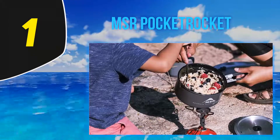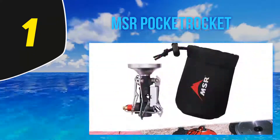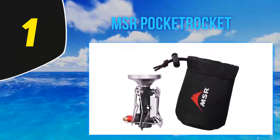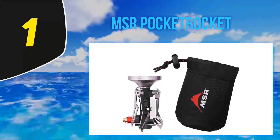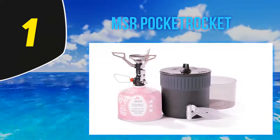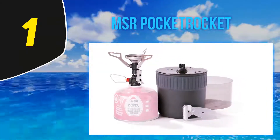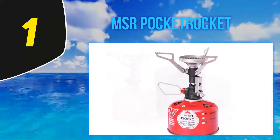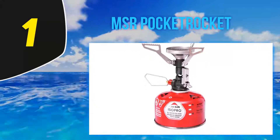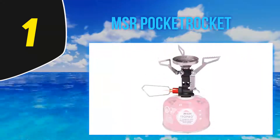And at number 1, the MSR Pocket Rocket Deluxe. You shouldn't need to carry an extra piece of gear to make a spark, yet many camping stoves still rely on matches or a lighter. One of the best features of the MSR Pocket Rocket Deluxe is that it has a built-in automatic piezo igniter cased in steel for reliability. Despite its small size and weight, it can boil a liter of water in less than four minutes.